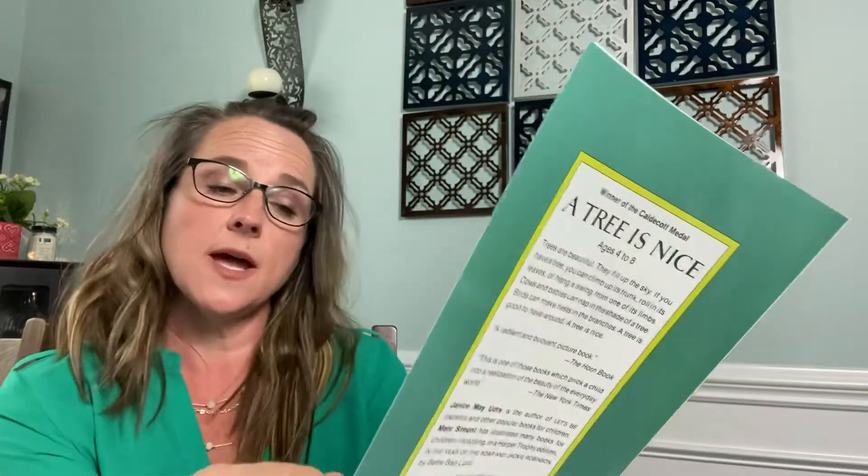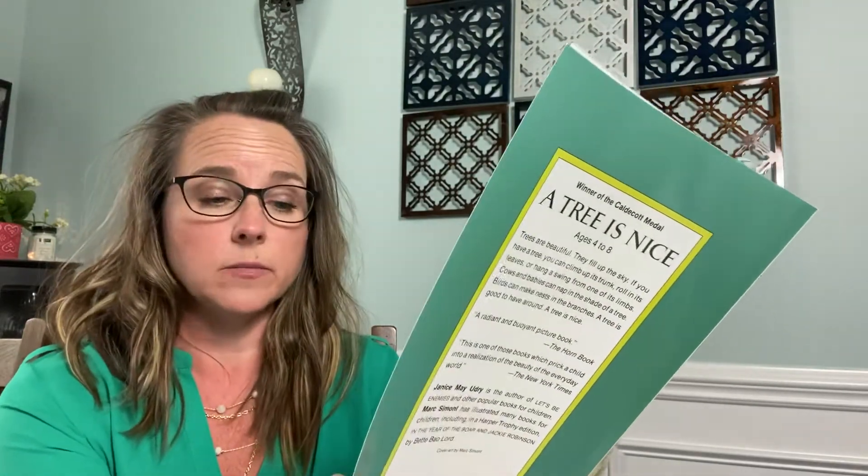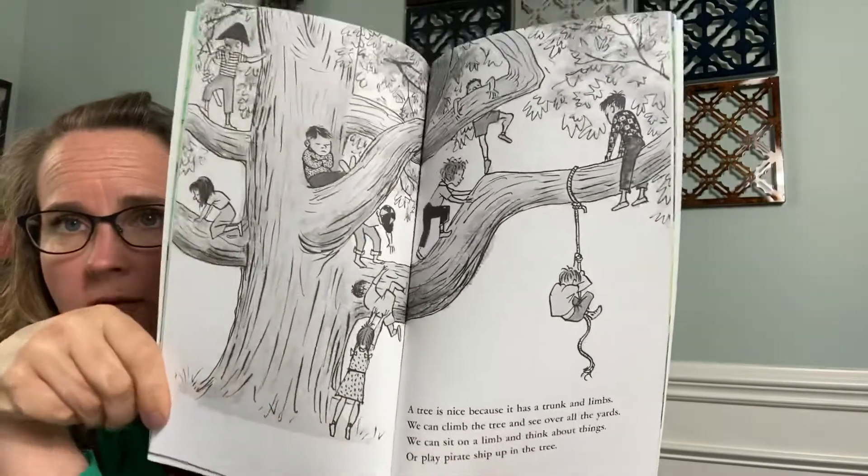A tree is nice because it has a trunk and limbs. We can climb the tree and see over all the yards. We can sit on a limb and think about things. Or play pirate ship up in the tree, just like Oliver did with his friends playing pirate ship.